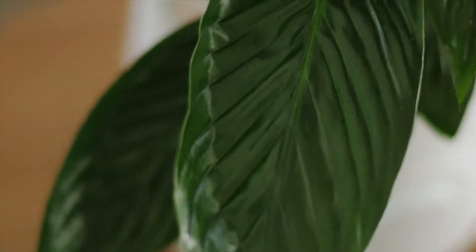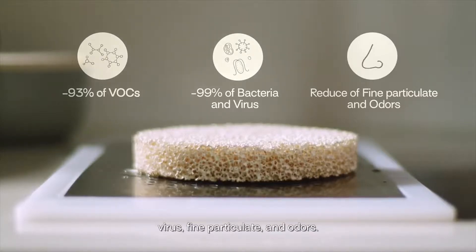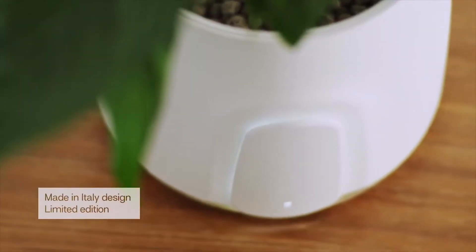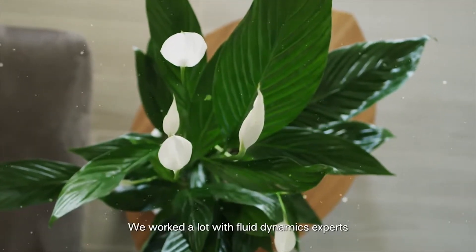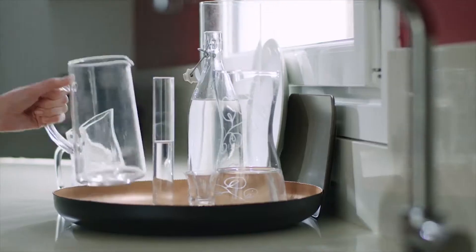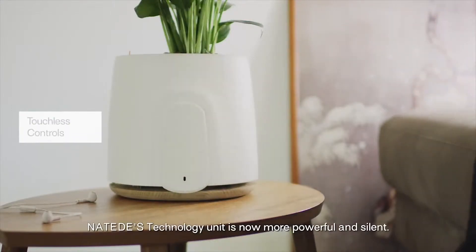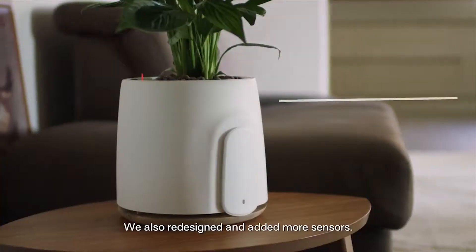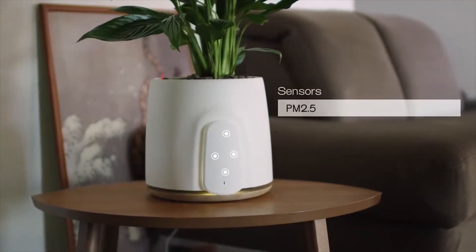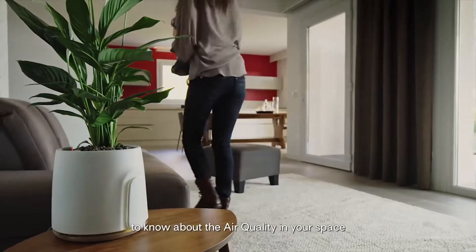Natede is now able to eliminate VOCs, bacteria, virus, fine particulate and odors. And remember, there are no filters to change and it's the only product that creates fresh new air. It's faster. We worked a lot with fluid dynamics experts, and this improved the purification performance range a lot. The capacity of the self-watering system has also increased. Natede's technology unit is now more powerful and silent. We also redesigned and added more sensors. You will have the best ones to measure your air quality. And now, with the new LED interface, you just have to take a look at Natede to know about the air quality in your space.